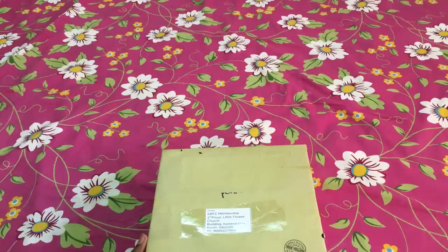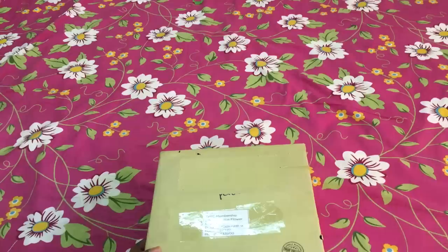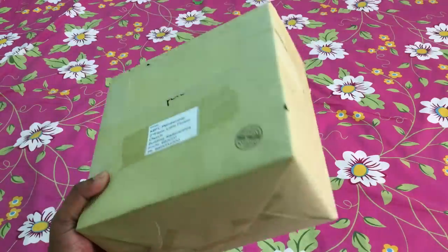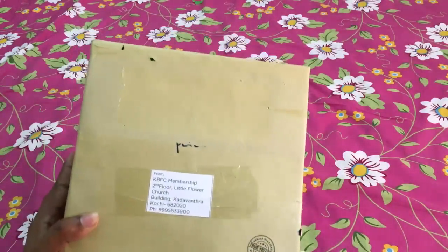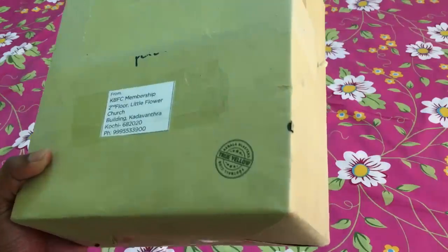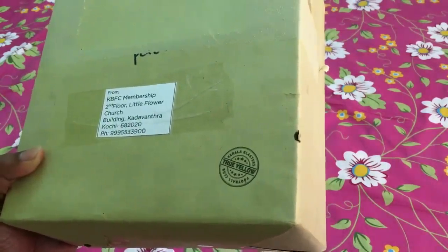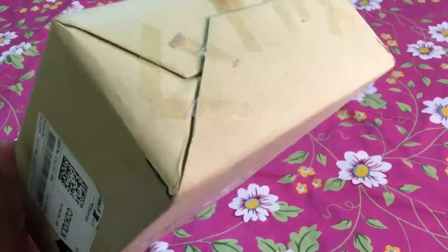Hi y'all, welcome to my YouTube channel UBS Bent. Today I'm going to show you the unboxing of the KBFC membership kit. I actually ordered the Mighty Tusker membership pack. As we all know, there are three membership tiers: Junior, Tusker, and Mighty Tusker. I bought the Mighty Tusker which costs around 2999, but after GST or tax it comes to around 3500 something.